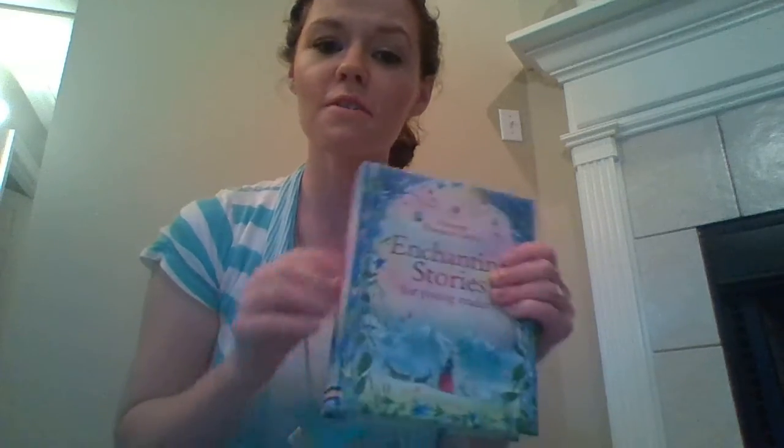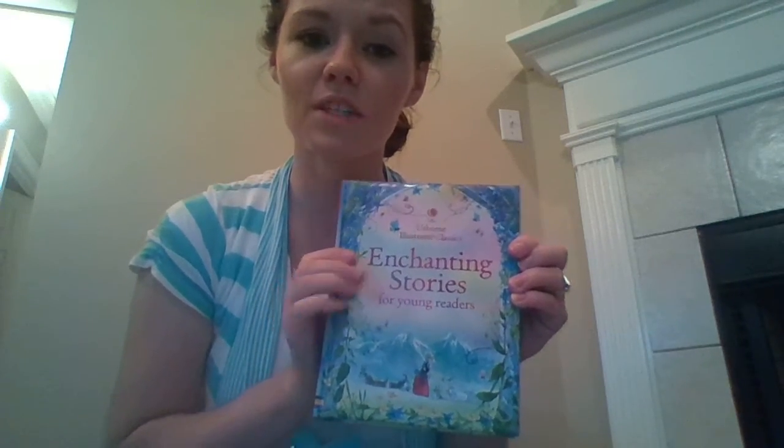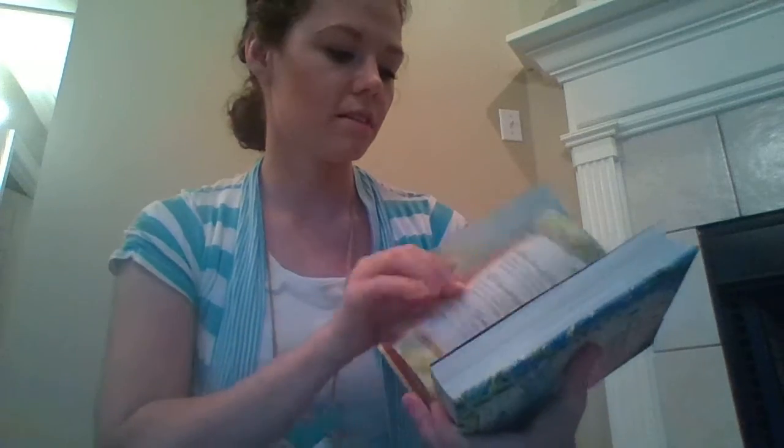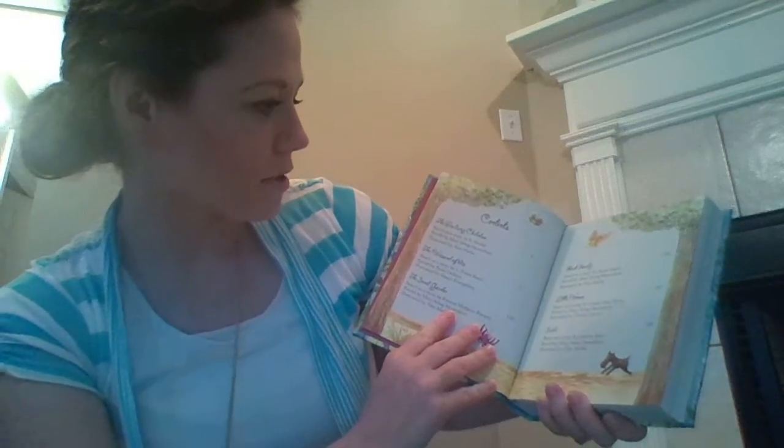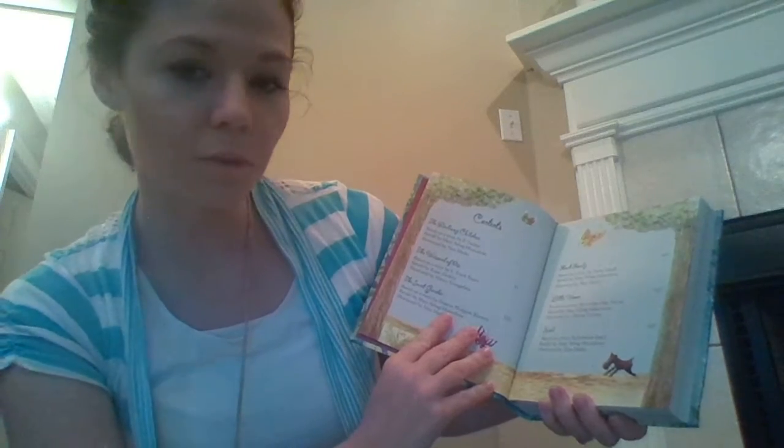One more I'll show you is Enchanting Stories for Young Readers. This one has several stories in it as well. It has The Railway Children, The Wizard of Oz, The Secret Garden, Black Beauty, Little Women, and Heidi.